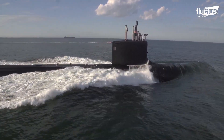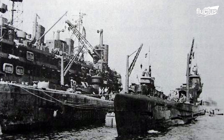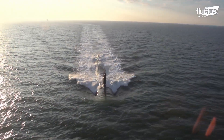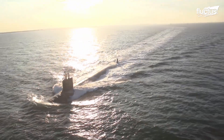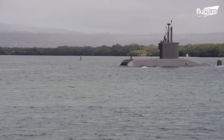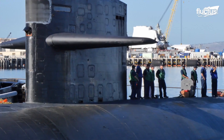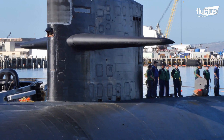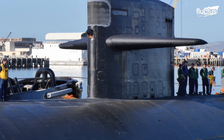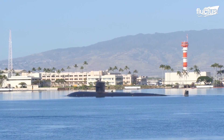Submarines have a long history, the concept dating back to the late 1500s. History states that the first navigable submarine came about in the early 1600s. But the vessels were nothing like what is used today. Over the years, the submarine received many design changes, which would later reflect what many people recognize today.